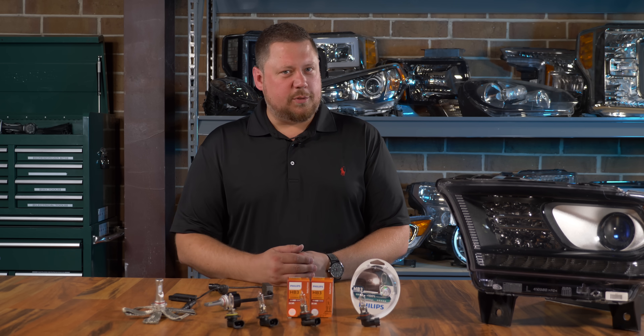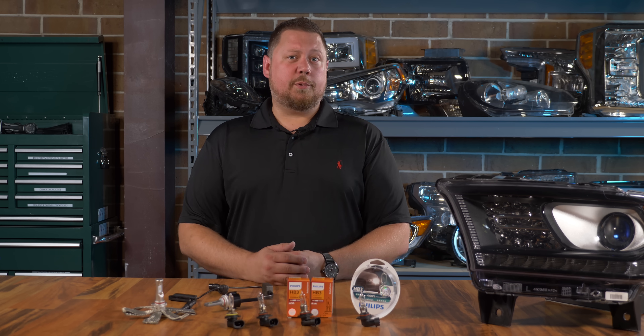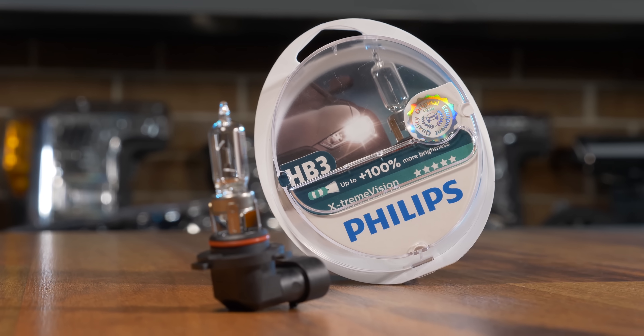When it comes to plug-and-play light bulbs though, sometimes you might want to go to a cheaper option. Today we're going to look at a couple off-the-shelf halogen products from Philips that claim to be brighter than the stock bulbs.